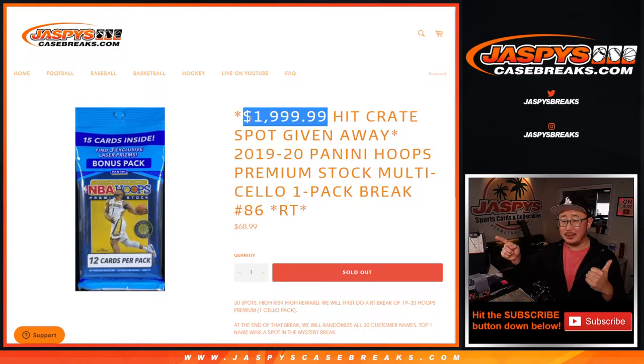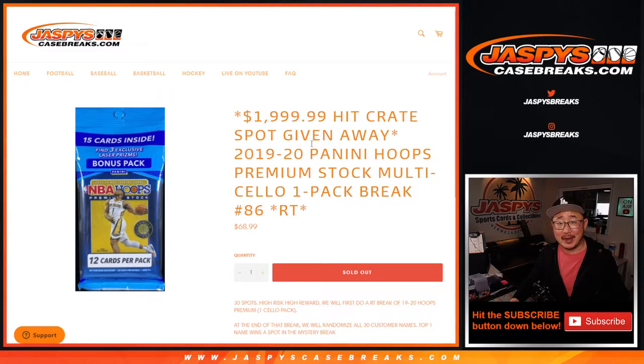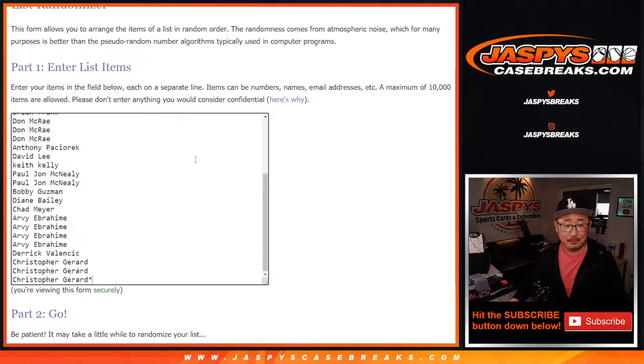The next one is up. Just got to do two more and then we can see what's in that hit crate. It's a mystery — I don't know what's in there. We're going to find out together. JaspiesCaseBreaks.com. Big thanks to everybody here for making this happen.